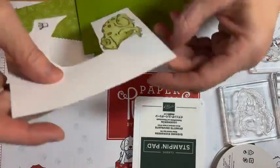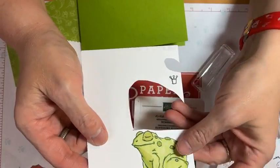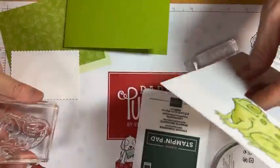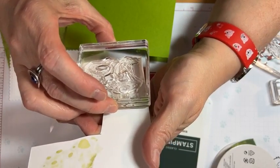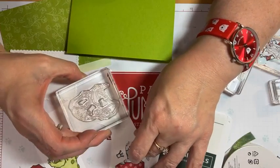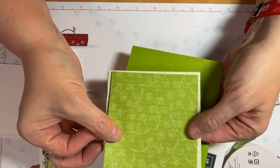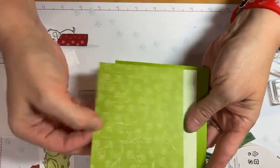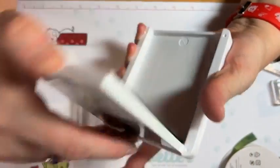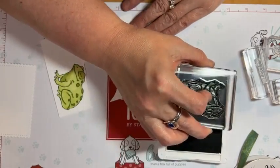We're going to use those gems. I stamped one already but didn't like how the coloring was coming out, so I'll fix it later. I think I have enough room for a frog right here. We're going to be using this sheet of the Pattern Play paper - this is Granny Apple Green and this is Soft Seafoam. Let me get my Evening Evergreen and stamp my little froggy.